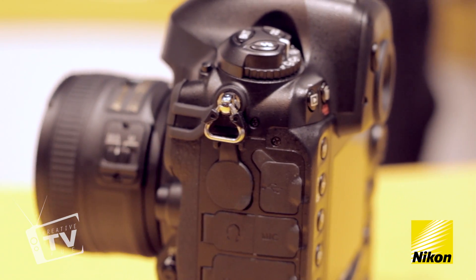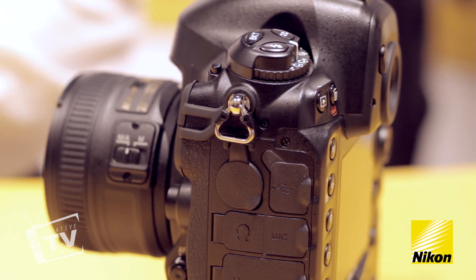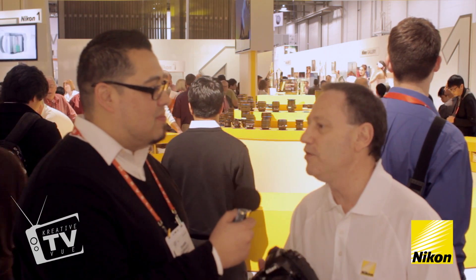Through the HDMI port right here on the side of the camera, you can actually stream uncompressed video out of the camera to an external recorder. So for those who want to capture the highest quality without relying on internal memory cards, you can do that as well.